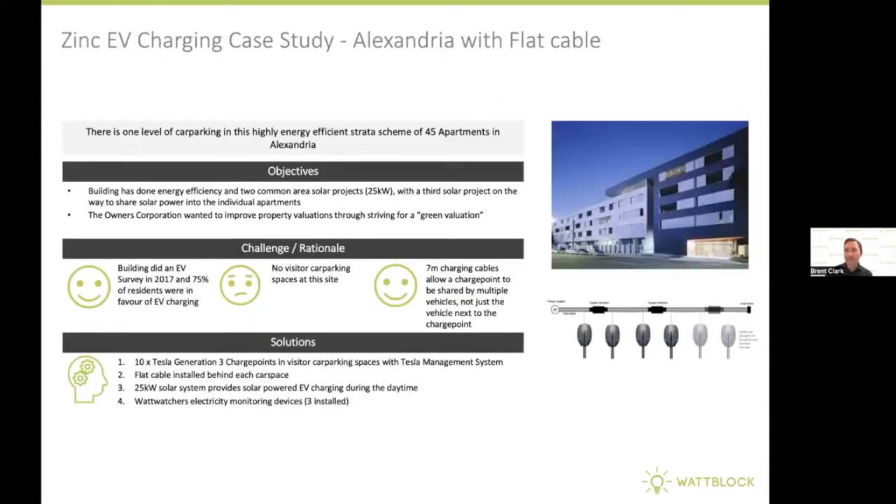Looking at the Zinc building in Alexandria, this is an interesting example of using a number of different tech solutions. This building has a 25 kilowatt solar system for the common areas, three electricity monitoring devices permanently installed on different circuits, and 10 Tesla Generation 3 charge points which all connect to Wi-Fi. There's Wi-Fi through the car park area and a flat cable on the perimeter of the car park.